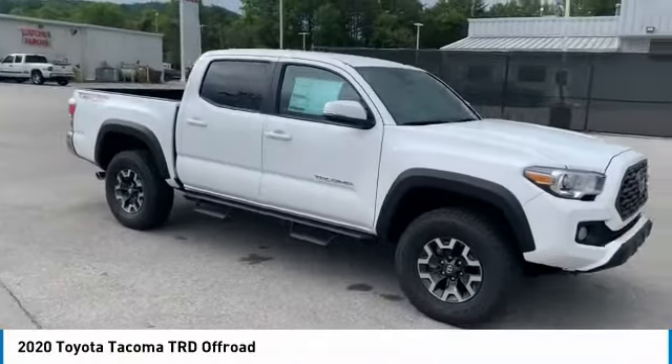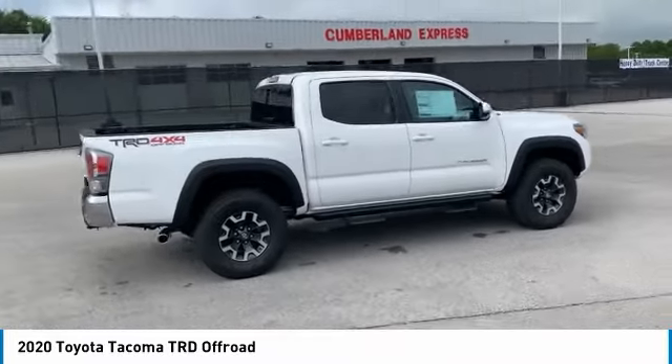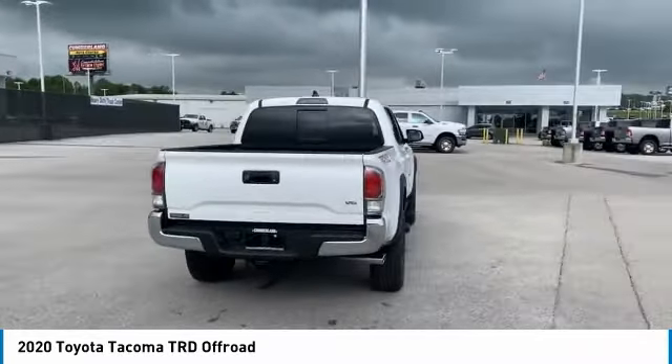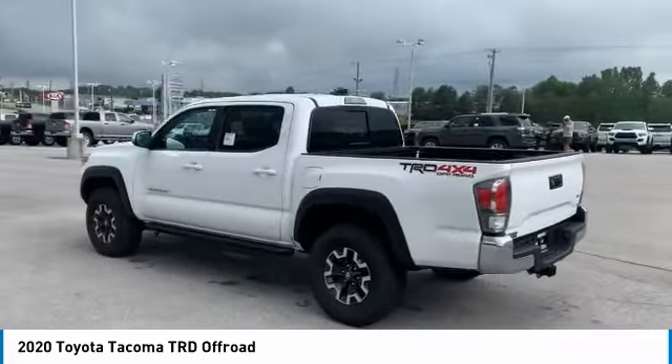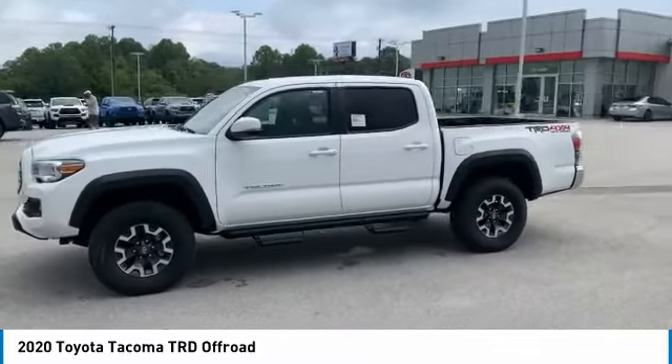Make a great choice today with the 2020 Tacoma. Toyota Tacoma boasts a roomy interior, a powerful V6 option, and excellent off-road capability, and has been named the best-selling compact pickup by MotorIntelligence.com five years in a row.